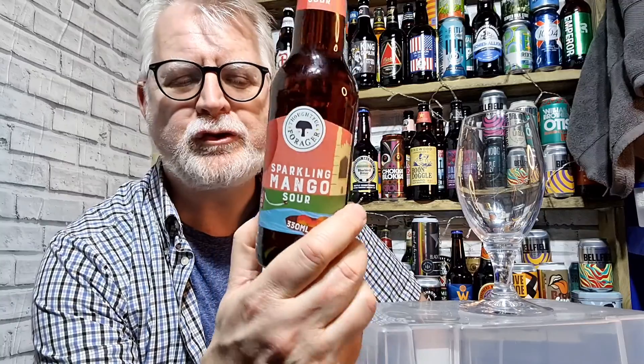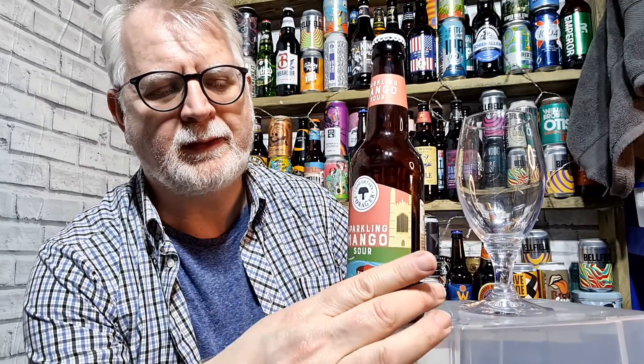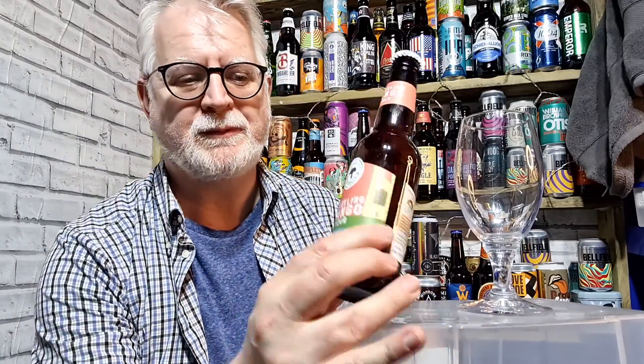If you don't know how Thoughtful Forager work, they take beers from around the UK that are best in class. So they work with brewers to get the really, really best products, and they re-bottle it, rename it and redistribute it to get it out to market. The advantage for the brewers is that they tend to be smaller brewers that maybe don't have the distribution. So I wouldn't have seen this probably without Thoughtful Forager getting themselves behind it.